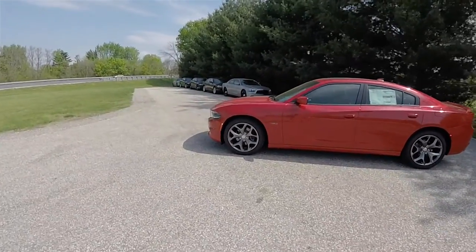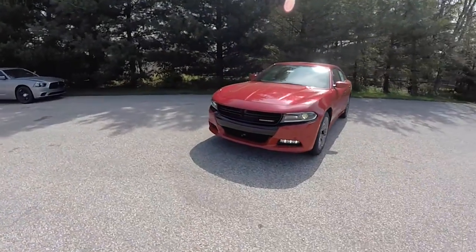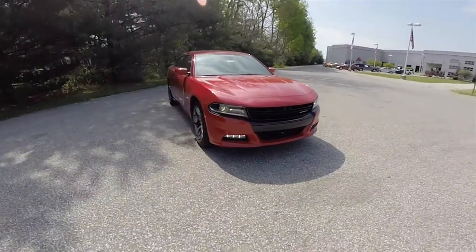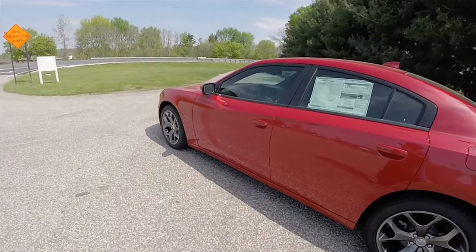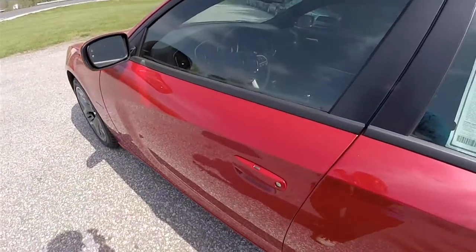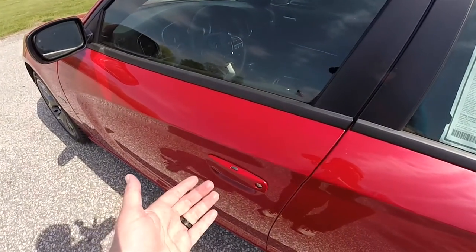This vehicle is equipped with remote start — just double-press the remote start button on the key fob. Locking and unlocking the vehicle is easy with Chrysler's Keyless Enter and Go Smart Key Access system by keeping the key fob in your purse or pocket. To lock, simply locate the black button on the door handle — the horn will trip and the vehicle will lock. To unlock, simply grab the handle to open it.